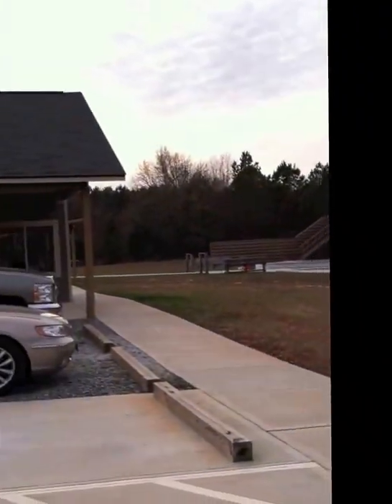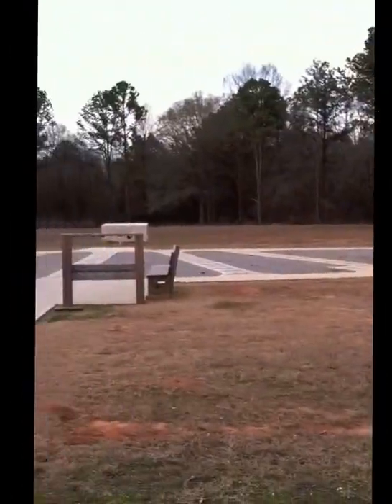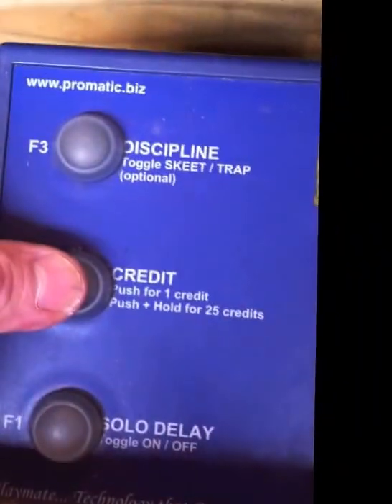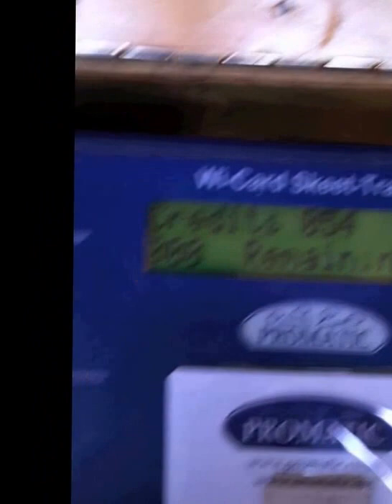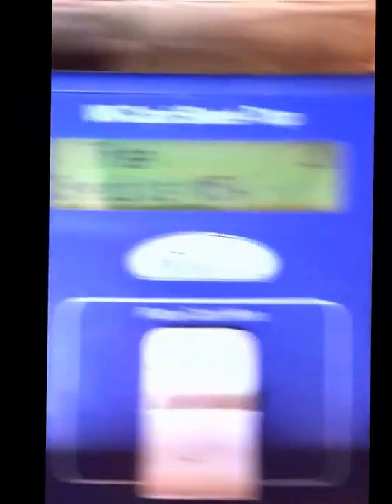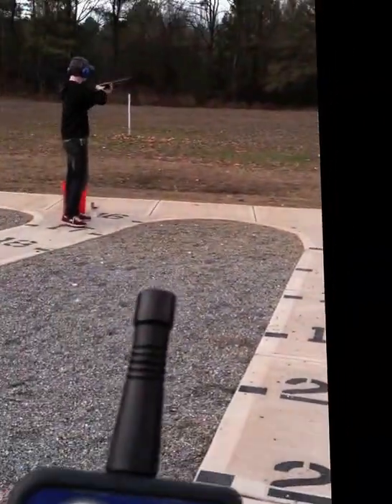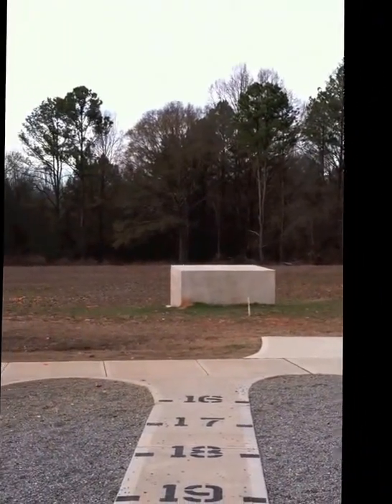We're at the shotgun range now. They have two trap and skeet stations and one 5-station. We're going to shoot trap today. When you use the machine, you put your card in, push the discipline button, and it'll tell you what discipline you're shooting. Push the credit button and hold it down until it beeps twice, and it'll take 25 off. You actually wind up getting 54 birds for the price of 50 because they account for a little breakage. Then you get a remote control — when someone says 'pull,' you push the button. And we've got a first hit right off the bat.